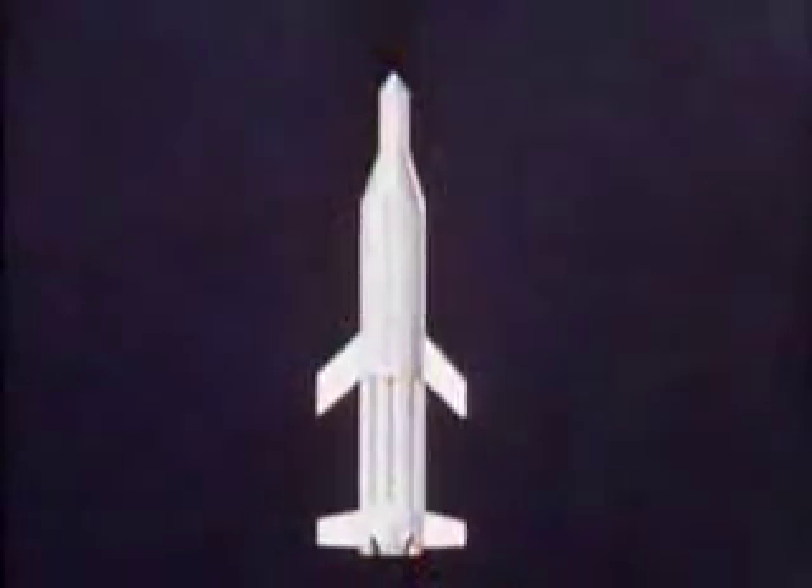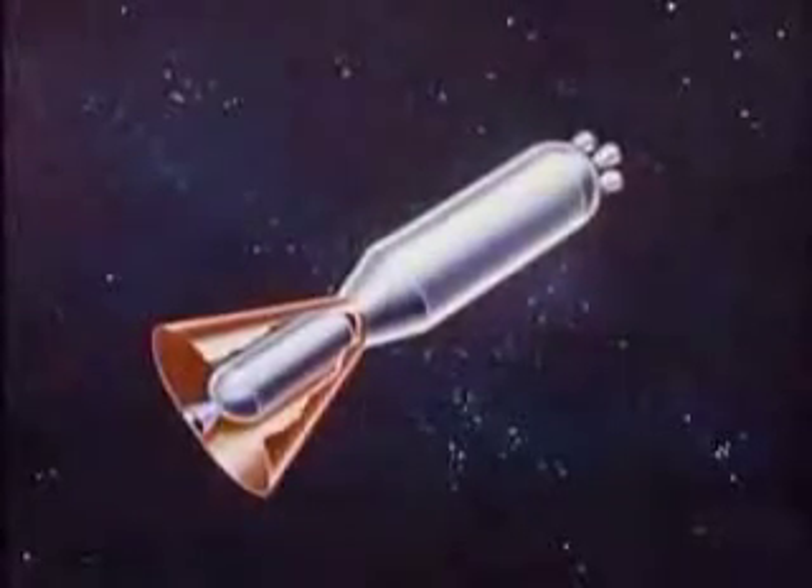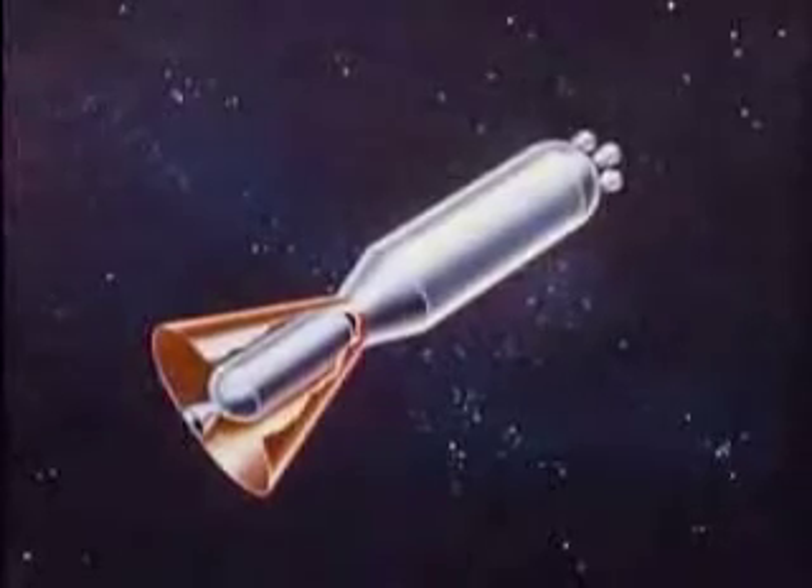The two-stage Saturn is planned as a kind of utility space truck to put large payloads into orbit around the Earth. With it, larger spaceships could be refueled before moving outward on longer journeys.